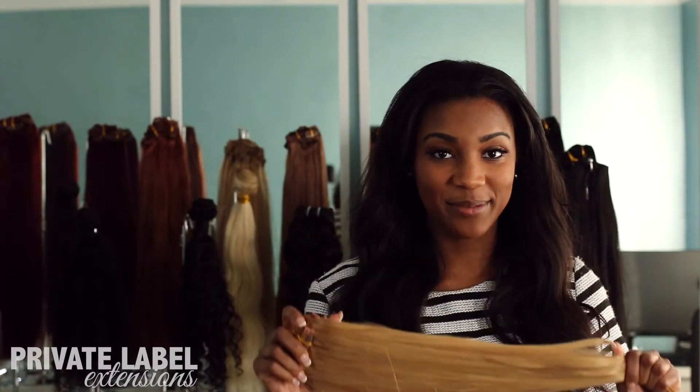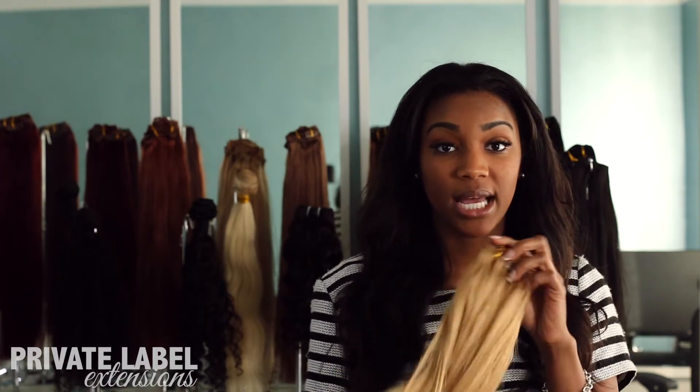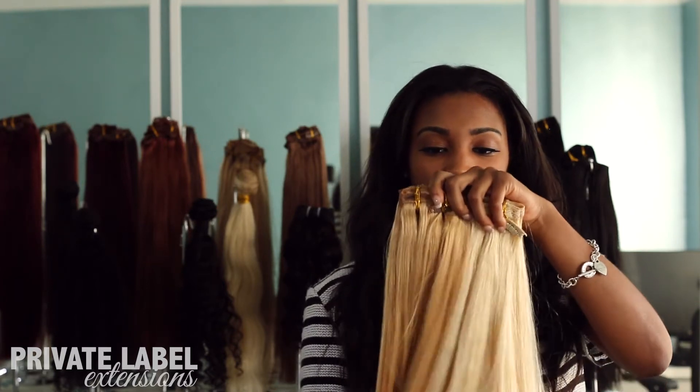Hey, it's Akira with Private Label Extensions, and I'm super excited because we got a new product alert. We just got in our 20 inch color 18 ash blonde clip-ins. And to give you an example of what they really look like, I'll compare them to a 613 blonde. So they're a bit darker.